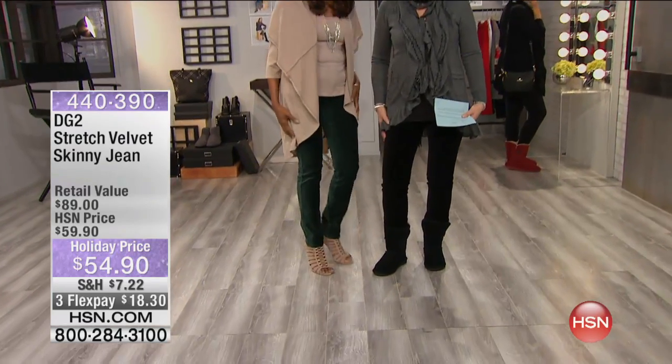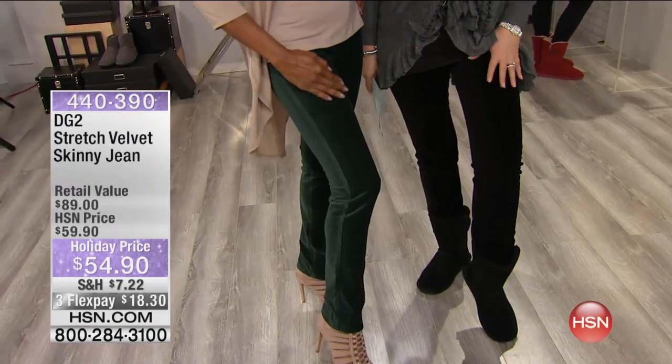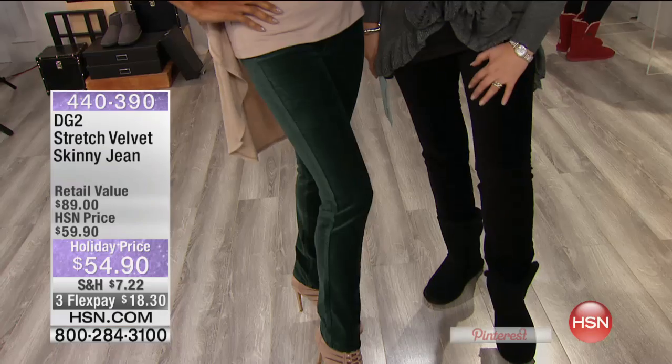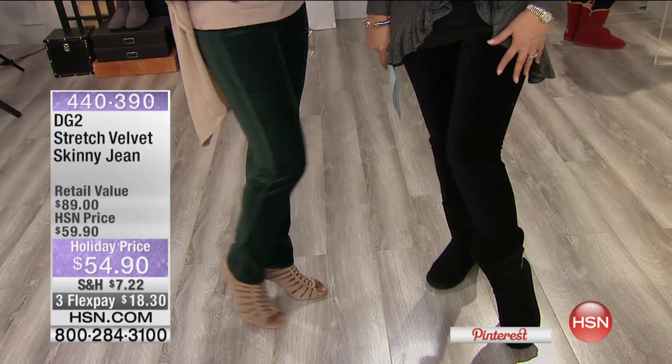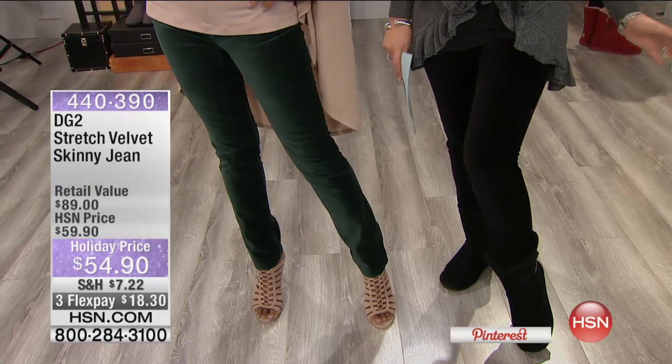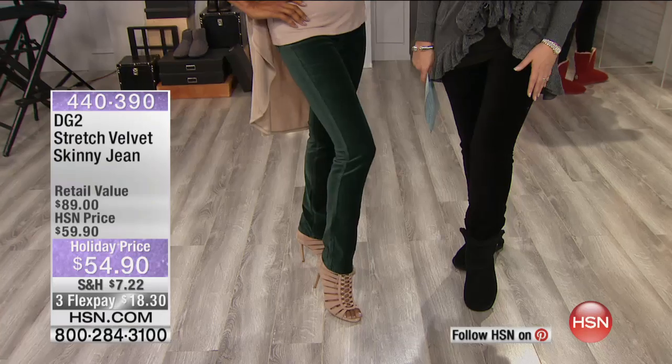Inger and I are wearing our Diane Gilman Velvet Jeans. Velvet is not just for dress-up holiday party — and of course these would be perfect for that — but this is the most gorgeous, luxurious velvet. They are uber versatile, so soft and wonderful and stretchy and cozy. The great news tonight is we have these holiday priced for you at under $55.